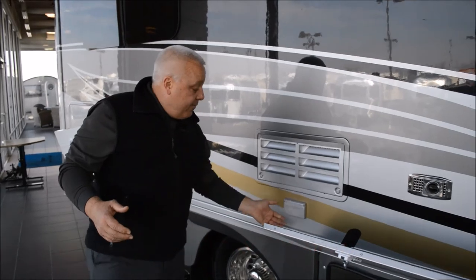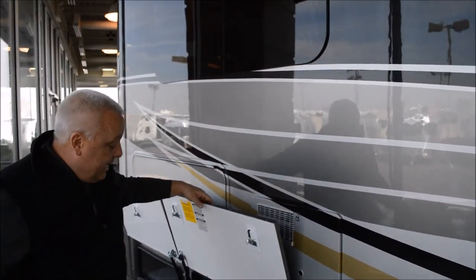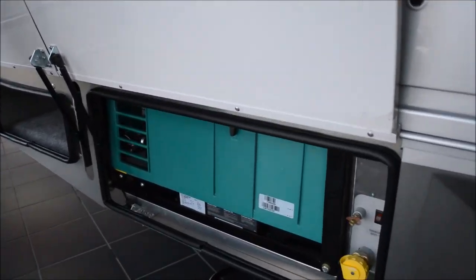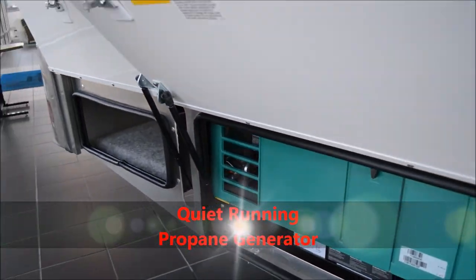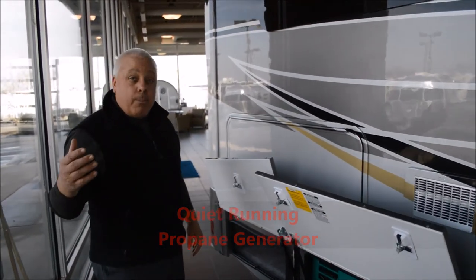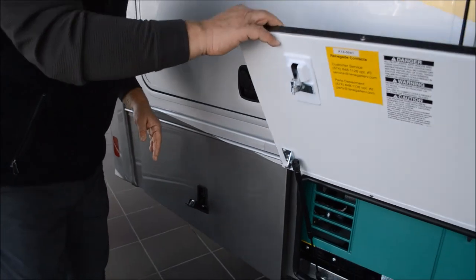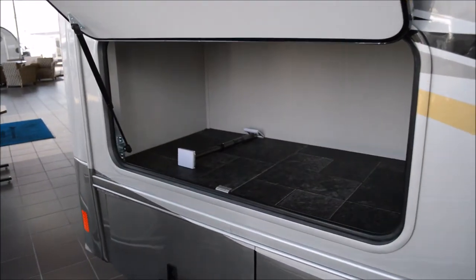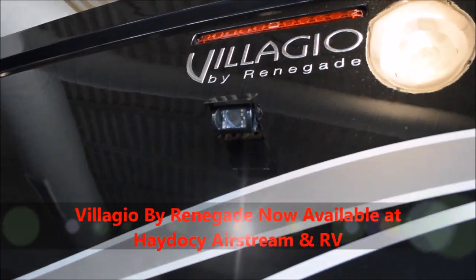You have your outside GFI, beautiful lacquer leading into an Onan generator with quick disconnect LP. So you have a propane generator which runs silent and certainly provides all the power you need. More storage — storage everywhere on the Bellagio.